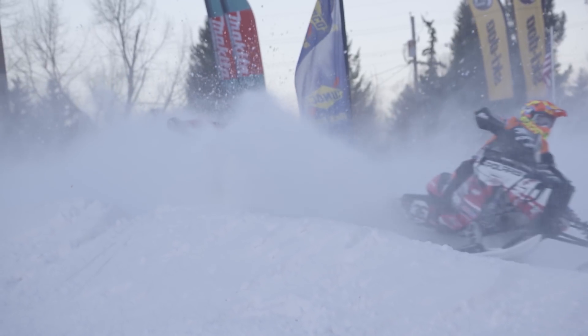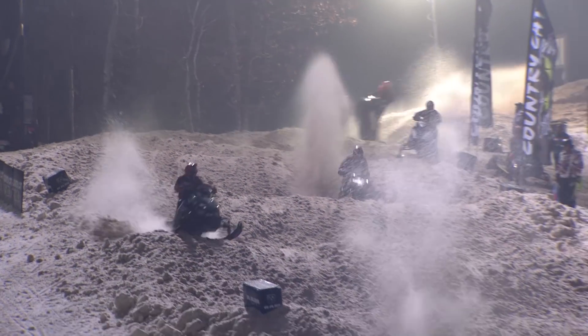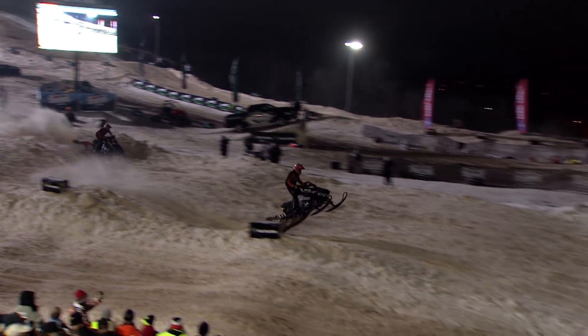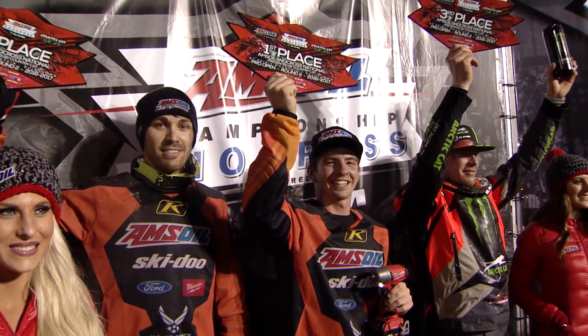Lincoln trains extremely hard every year. This is his only job — what he focuses all his time and energy on. He's going to make the most of it and hopefully get a championship. Lincoln Lemieux has won the Amsoil Pro Open Final in Duluth. Talking with team owner Steve Shearing, these sleds are set up perfect, both riders are ready to go, and it should be a great season. Best of luck to Tim and Lincoln this year.